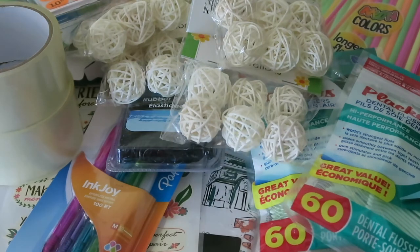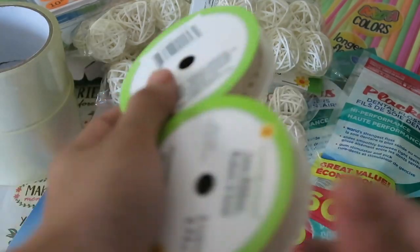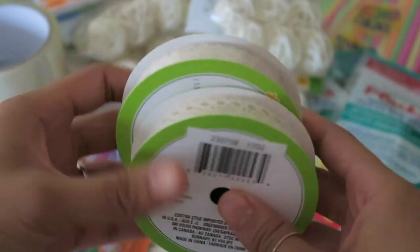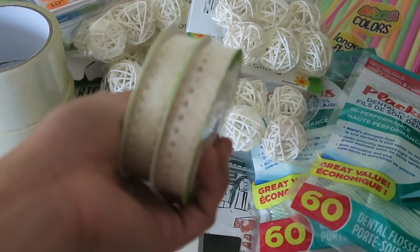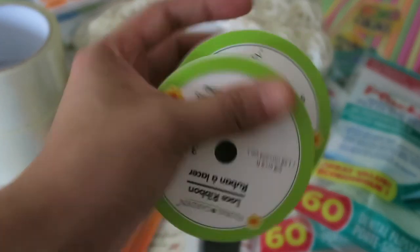Then I was really excited to find these two. I don't know if you guys saw my junk journals before, but I use this lace ribbon quite a lot. I don't know when it came out, but they didn't come out with it recently and I think my store just found these randomly in their stock room or something. I picked up the only two that I could find.